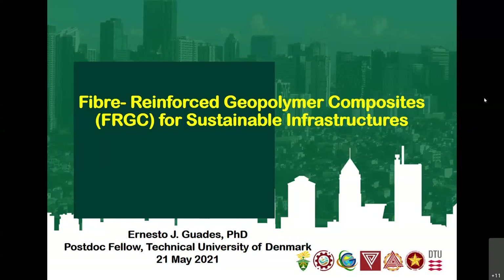I also appreciate the presentation of the three previous presenters because their topics are also related, especially on materials engineering presented by Dr. Diesel. And also in the case of Dr. Bylon, he introduced retrofitting of existing structures using FRGC or polymer. I will be presenting updates and initiatives that I've conducted in the past five years.